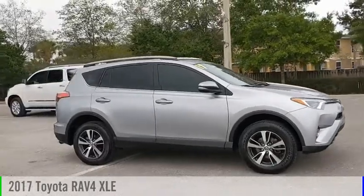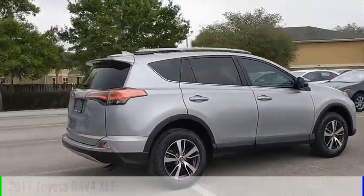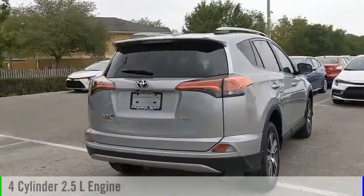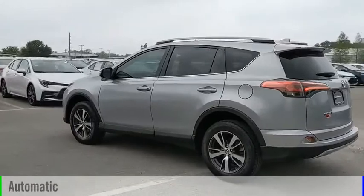Take a ride in the 2017 RAV4. This vehicle is powered by a front-wheel drive, four-cylinder, 2.5-liter engine, and comes with an automatic transmission.